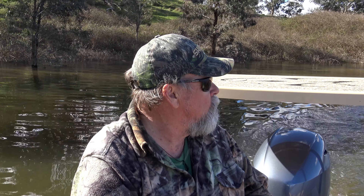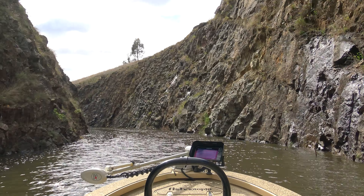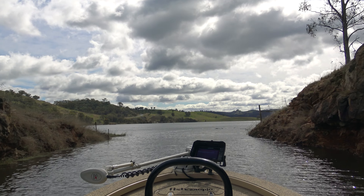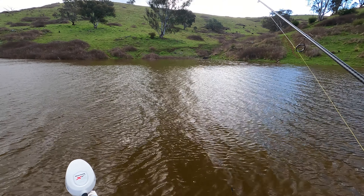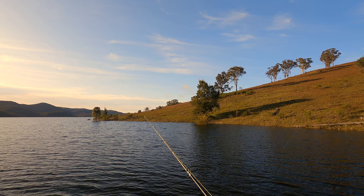With the water having risen relatively quickly this year after being low for decades, the edges are characterized by inundated vegetation. Water has also flowed into places it hasn't been for years, such as the cut through under the road at Limestone Creek. This opens up all sorts of opportunities and new areas to fish, but you need to be extra mindful of newly submerged hazards such as fence lines — take it easy. When I visited in late September the water was still a chilly 13 or 14 degrees and dirty in places because of the inflow, but it should settle and warm quickly, triggering a great spring bite.